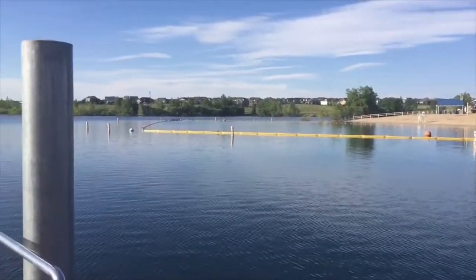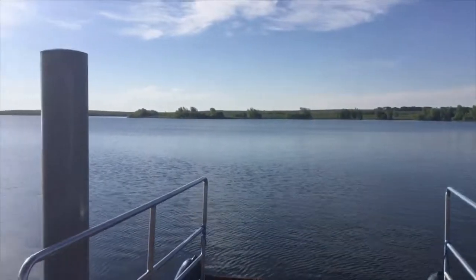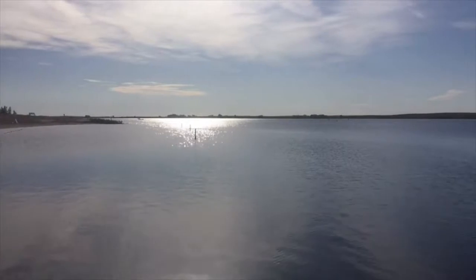Got a perfect morning. The wind is really light this morning over at Aurora Reservoir. The sun's just coming up. We're going to catch some fish today.